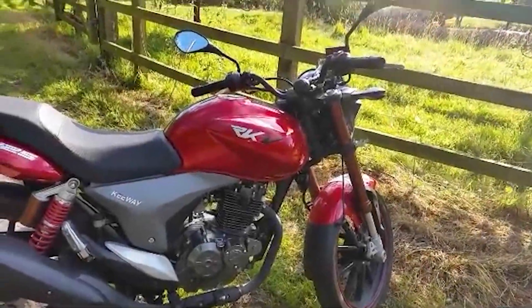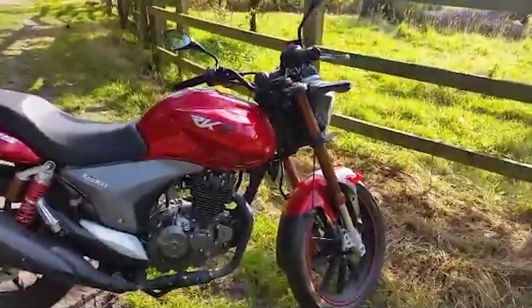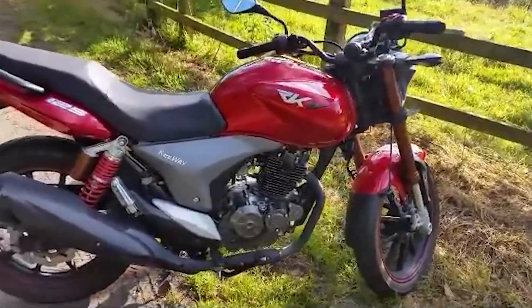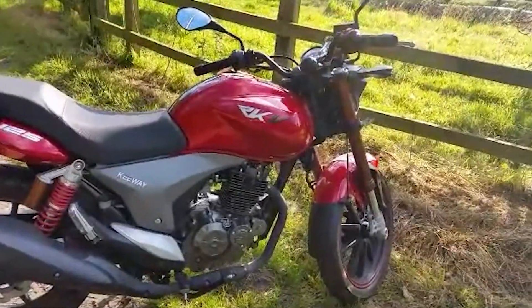I was looking at my analytics on my channel today and I can't believe that I've actually been doing what I do for five years now. It all started from one little video of me reviewing my old Kiway RKV125. It doesn't feel like it was five years ago, and I never thought I would be where I am today at 9,000 subscribers with over 2 million views and 480 videos.